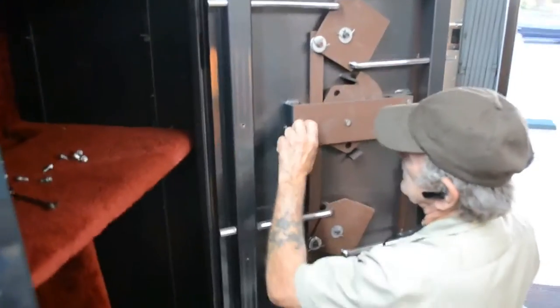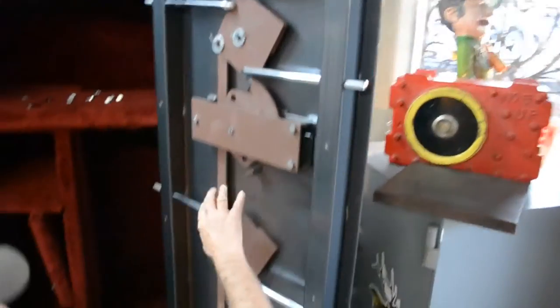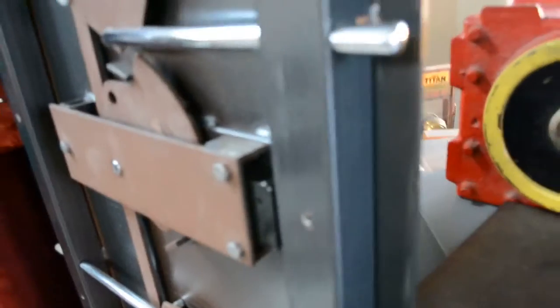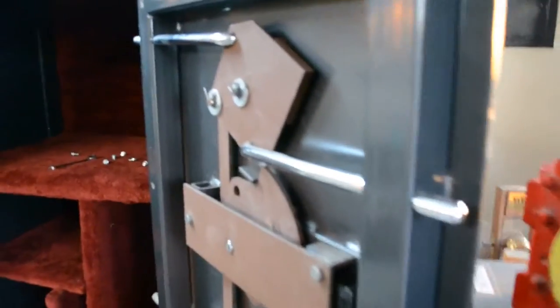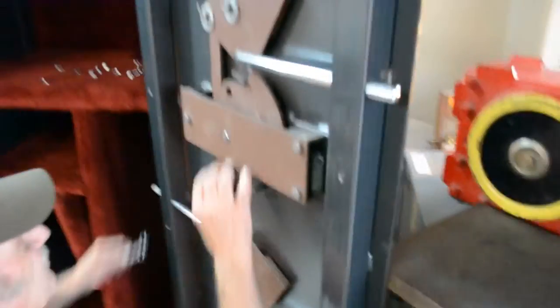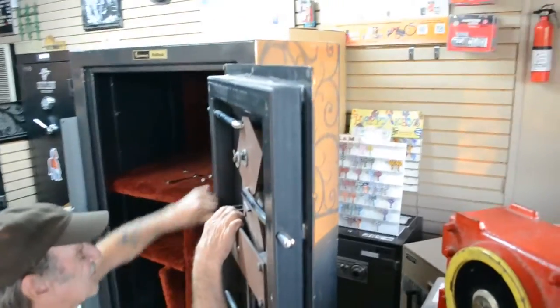That's nice, huh Dave? I'm going to take a lot of this apart. Nice lock, hard plate — look at that. These guys really went through a lot of work on it. Anyway, this will be available.